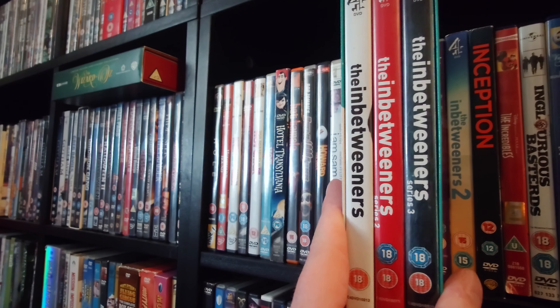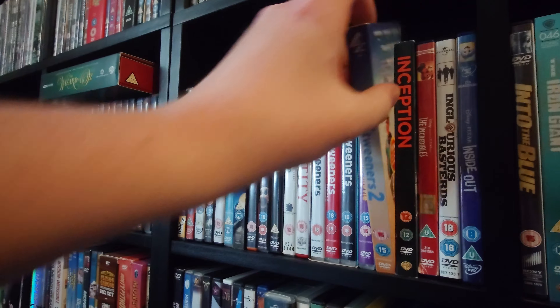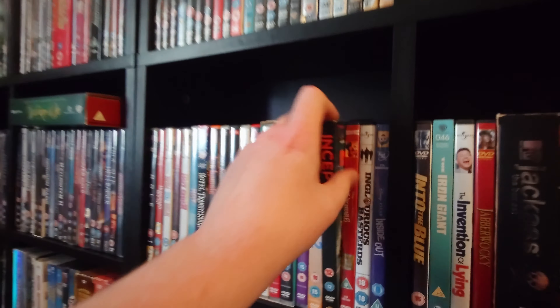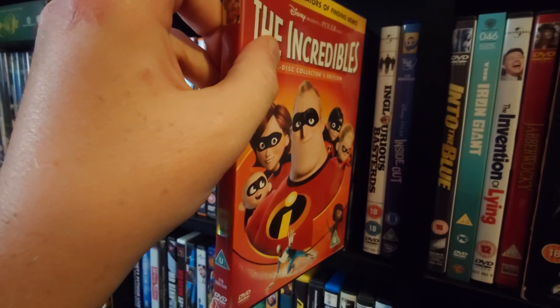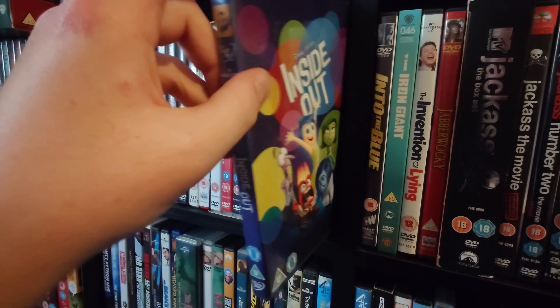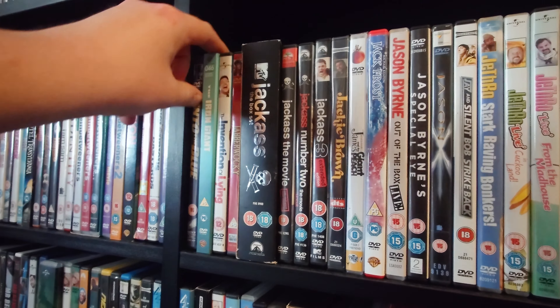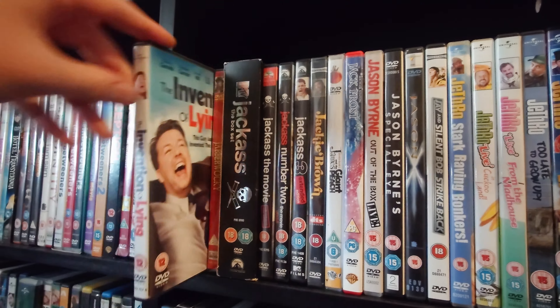Then the Inbetweeners series 1, 2, and 3, Inbetweeners Movie, and Inbetweeners 2. Inception. The Incredibles. Inglourious Basterds. Inside Out. Into the Blue. The Iron Giant. Invaders from Flying — Jabberwocky. Then the Jackass TV series and Jackass movies 1, 2, and 3 — I still haven't got the fourth one.